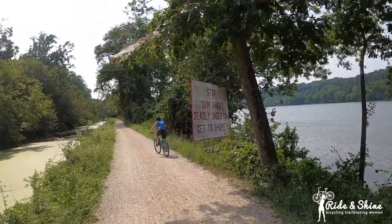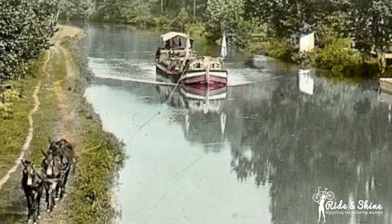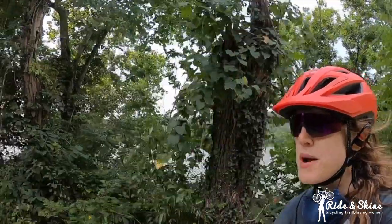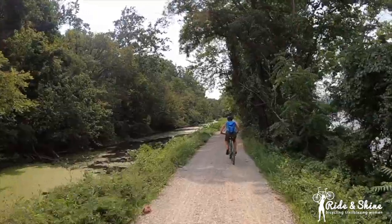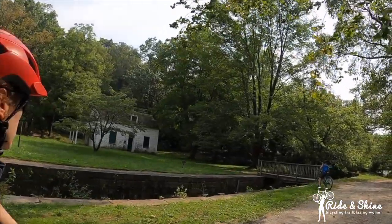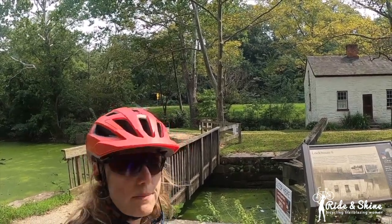Just envision that there were mules and a cart on this path pulling the barges on the canal. They went four miles an hour — I think we're going a little faster than that! You can stay in these canal lock houses after you've gone on your long bike trek.